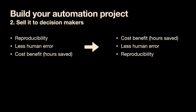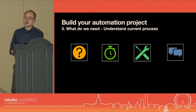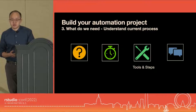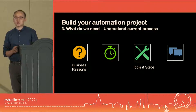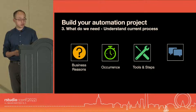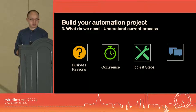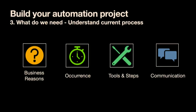After getting decision maker buy-in, it's time to get what we need to do the actual automation. High level, there are two things: a document of the current process so we know what needs to be done, and information to compare all tasks so we know which one to start with. To get the documentation, we need to understand the current processes — not just tools and steps, but also the business reasons so we can accommodate changes that may improve the process. We also need to understand the occurrence — daily, weekly, or ad hoc — to choose the best platform. And I always recommend saving a few communication examples in your document.